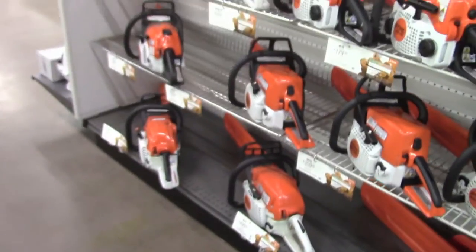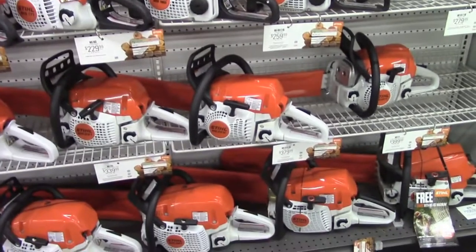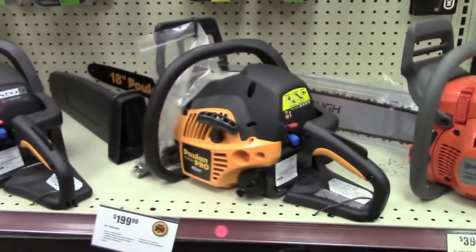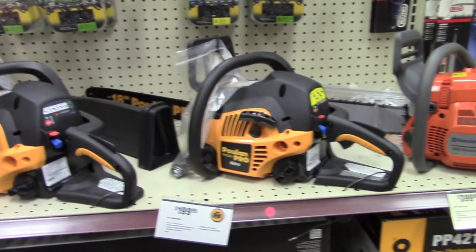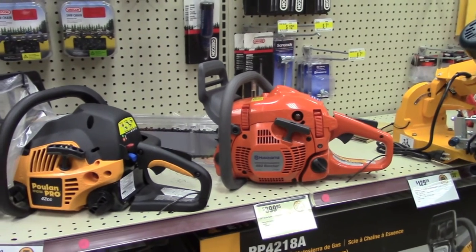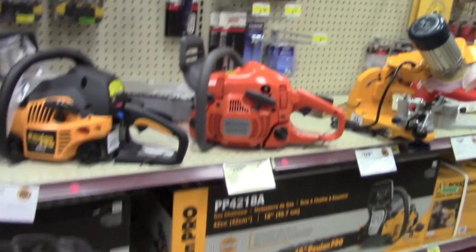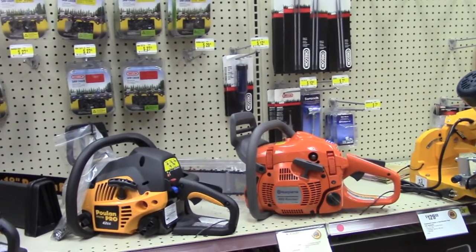We're here at Northern Tool — a medium box store, I guess, even though it's family owned. They only have one Husqvarna, the Poulan, which is medium grade. Husqvarna is a top-grade saw — the 450 Rancher is good, but I'm not going to pay $400. We're looking for a 440 or 435, and I know you can get those online with great deals. I'm not gonna buy the 450 today so it's on to the next store.